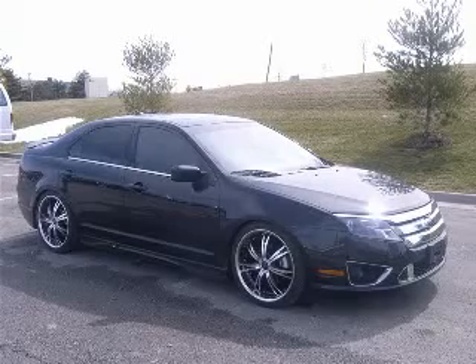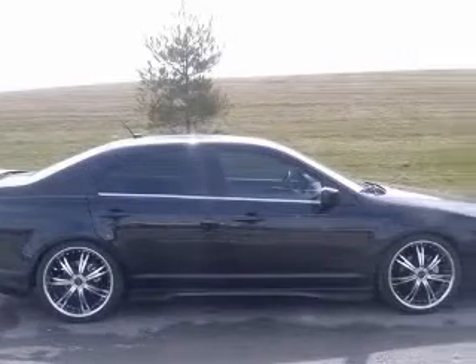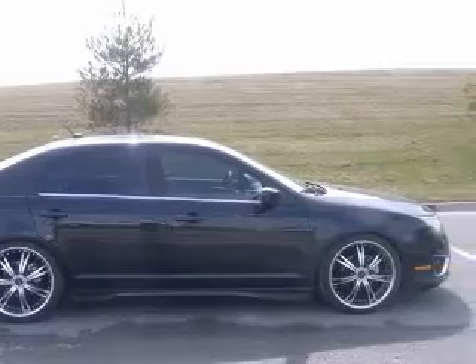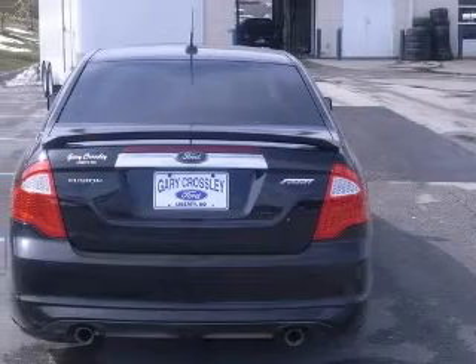This 2010 Ford Fusion Sport is a one-owner new car trade-in. We sold it new. Leather heated seats, power moonroof, sync CD, rear view camera, custom tires and wheels — a real head-turner.